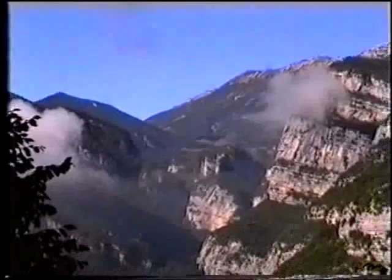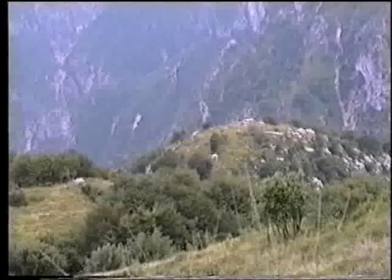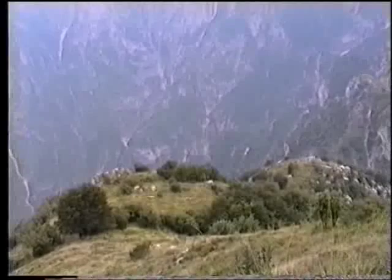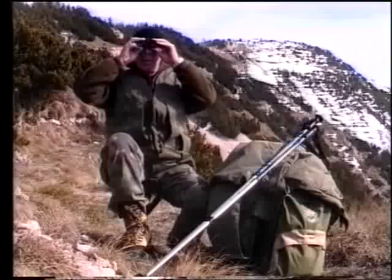L'habitat della superba coppia di aquile reali, ripresa in questo filmato, è un territorio di oltre 100 km quadrati, situato nella catena del Monte Baldo e circondato dal Monte Colizzugna, dai Monti Lessini delle piccole Dolomiti Trentine, dai Monti Pasubio e Vigolana.